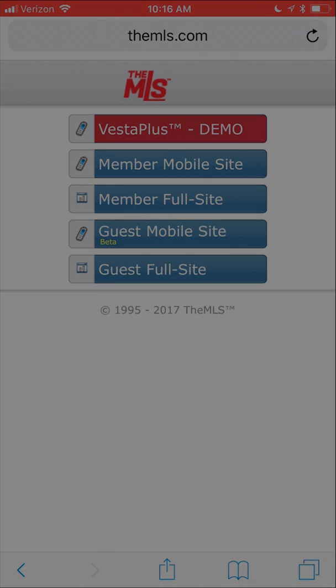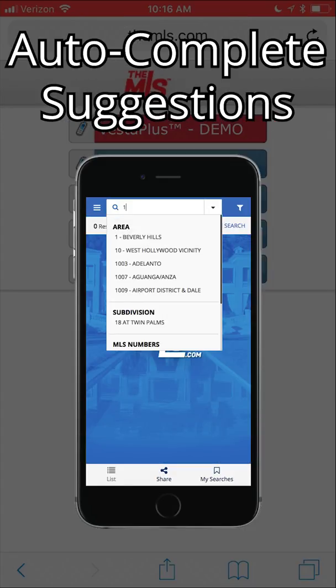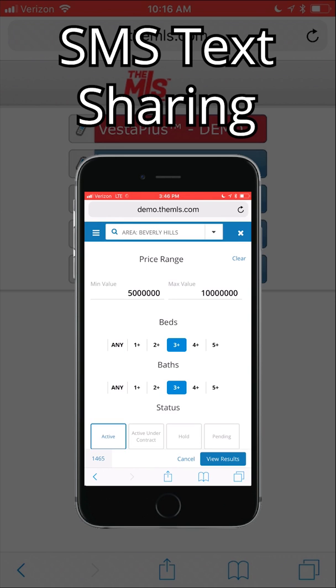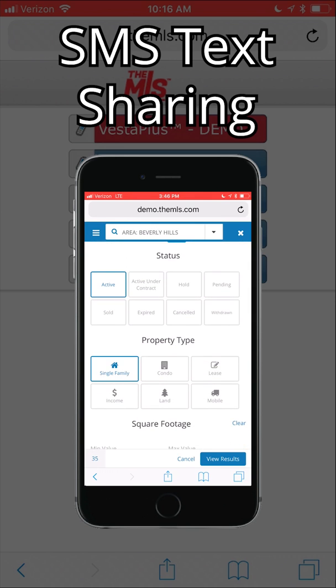Enjoy the convenience of saved searches, autocomplete suggestions, SMS text sharing, and other user-friendly features designed to run effortlessly on any mobile device.